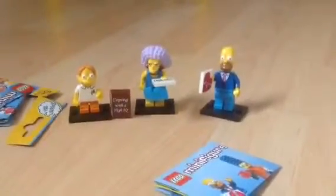The last pack — I think this might be another Sunday Homer. Oh, we have Marty! That is a good figure to have. We got Marty with a 'Coping with a High IQ' book. I told you it was just gonna be a quick video today. Hope you guys enjoyed and I'll see you guys next time, bye bye!